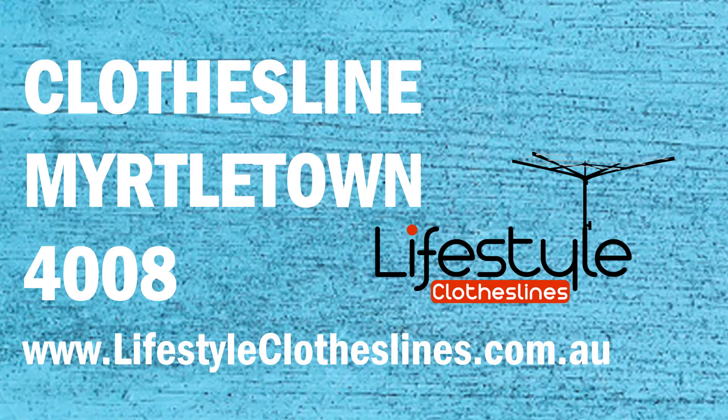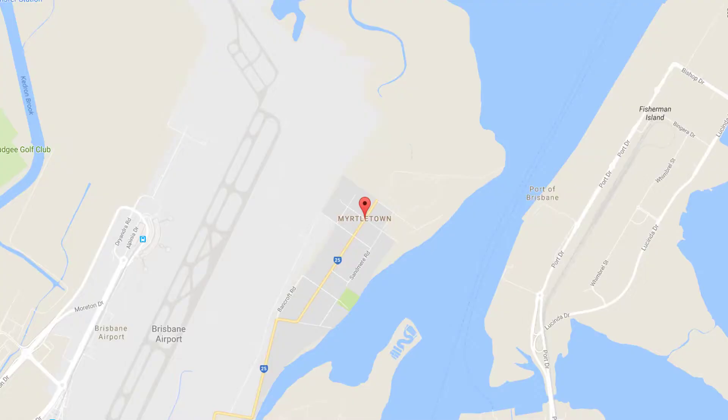If you live in the Myrtle Town area of Brisbane and are trying to find the ideal clothesline or washline for your home, Lifestyle Clotheslines can help. We service the complete Myrtle Town area and offer a supply only service if you're just looking for delivery of a new clothesline, or supply and installation if you need the assistance of a qualified clothesline installer to help with the setup and installation of a new clothesline.